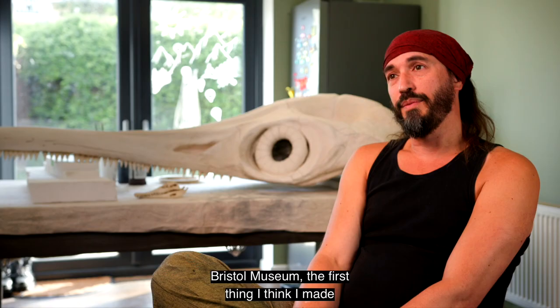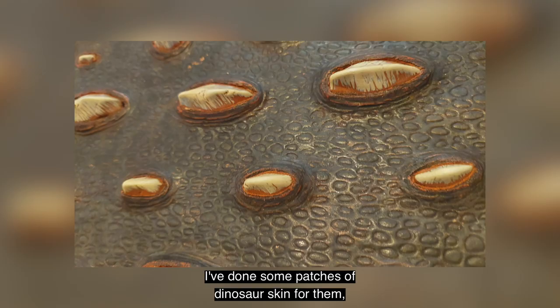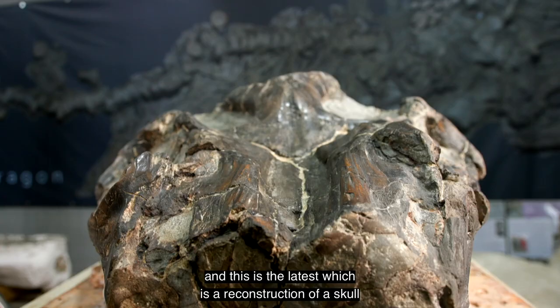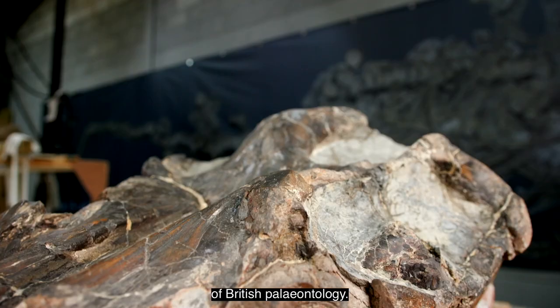For Bristol Museum, the first thing I made for them was a pliosaurus skull. I've done some patches of dinosaur skin for them, some large reconstructions, and this is the latest — a reconstruction of a skull that Mary Anning found when she was 14. She is pretty much the mother of British paleontology.